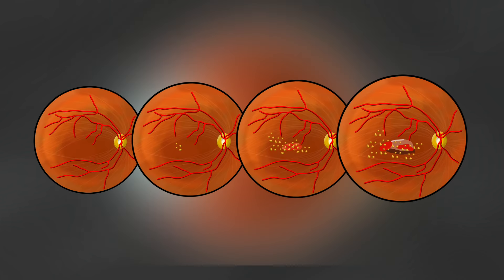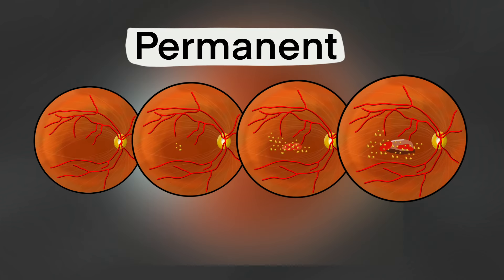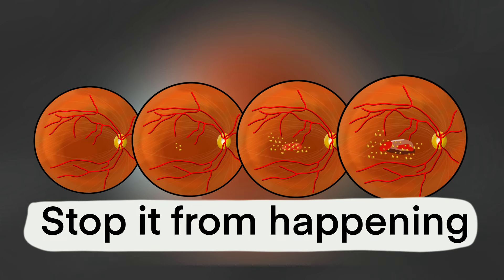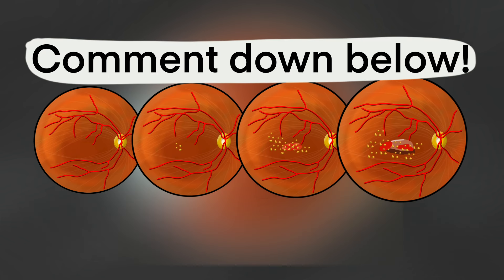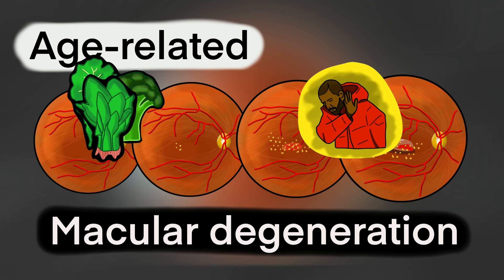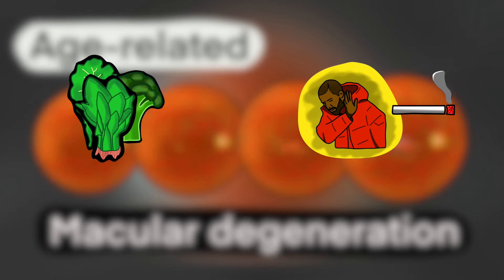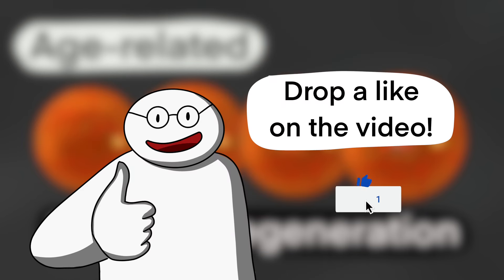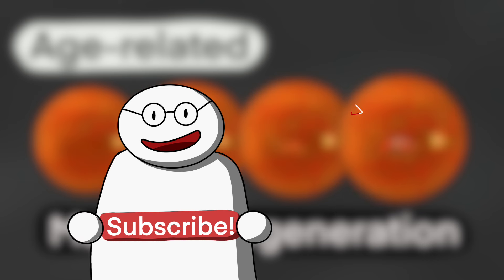The damage done by macular degeneration is known to be permanent, so it's in everyone's best interest to stop it from happening in the first place. If you have any stories you'd like to share about macular degeneration, I would love to hear it in the comments below. That just about wraps it for today's video. I hope you learned something new, or at least found something useful. If you did, thumbs up to you — if you want to thumbs up back, it'll be greatly appreciated. Subscribe if you haven't already, and I'll see you in the next video.